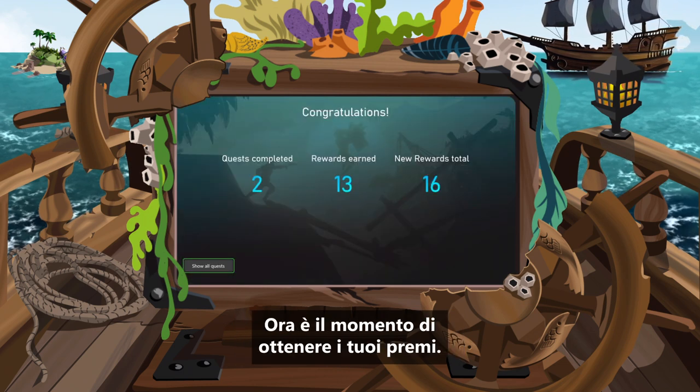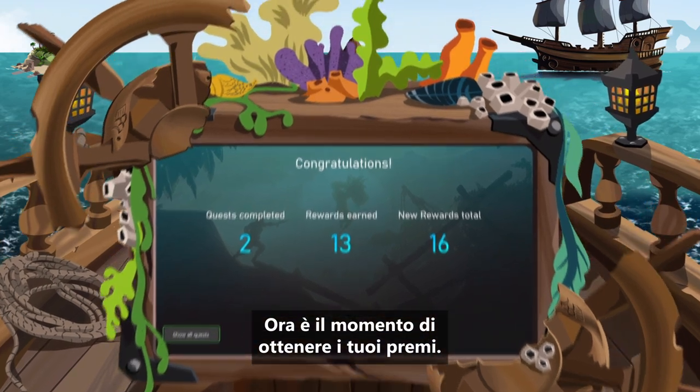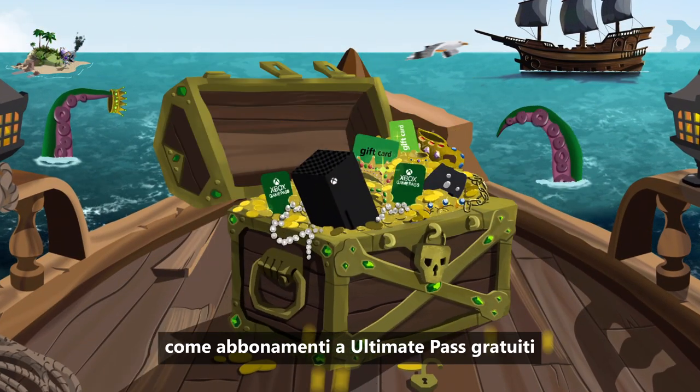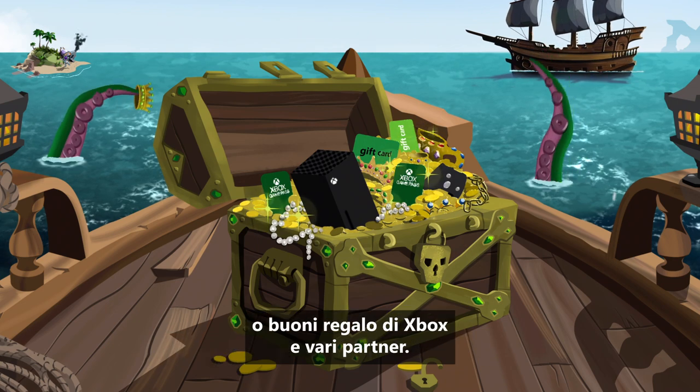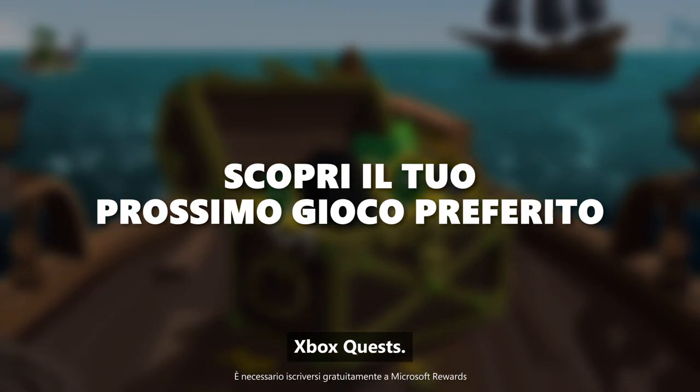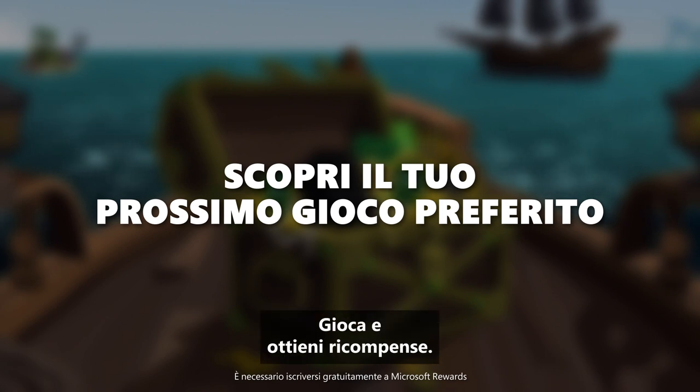And now it's time to reap those rewards. Redeem your points in the Quest Gallery for prizes like free Ultimate Passes or gift cards from Xbox and other partners. Xbox Quests: Play games. Earn rewards.